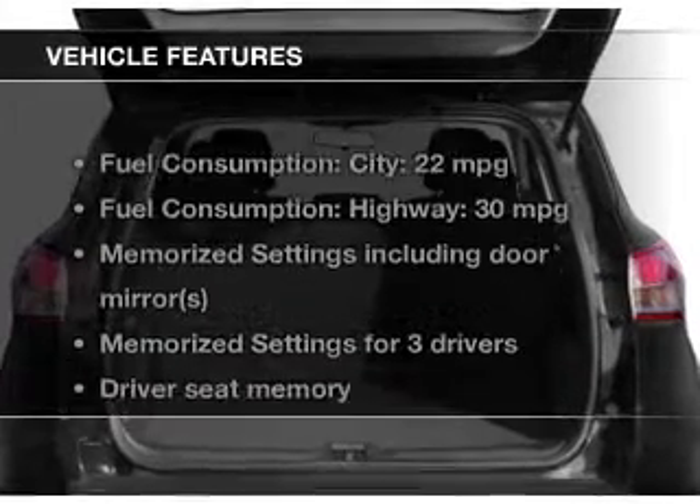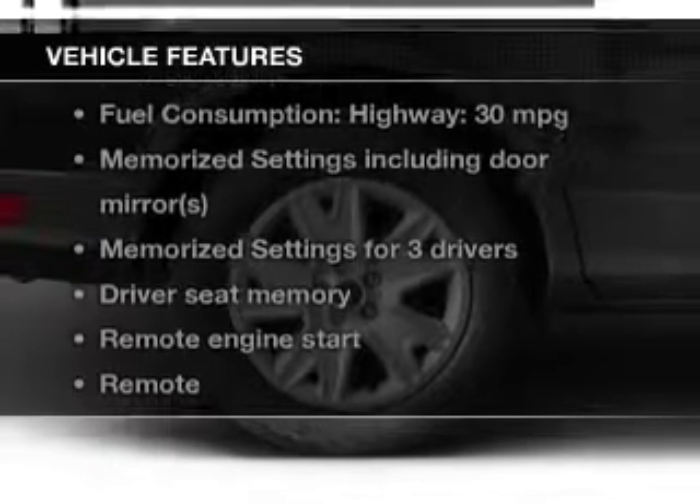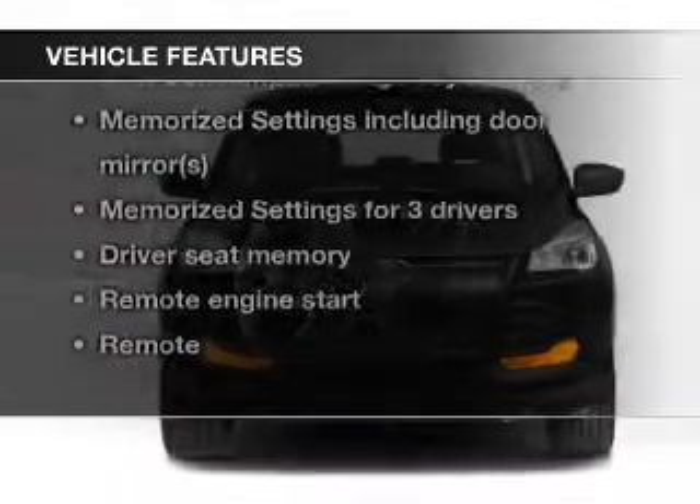The features include a turbocharger, leather seats, heated seats, Ford Sync, Sirius XM satellite radio, and digital audio input.